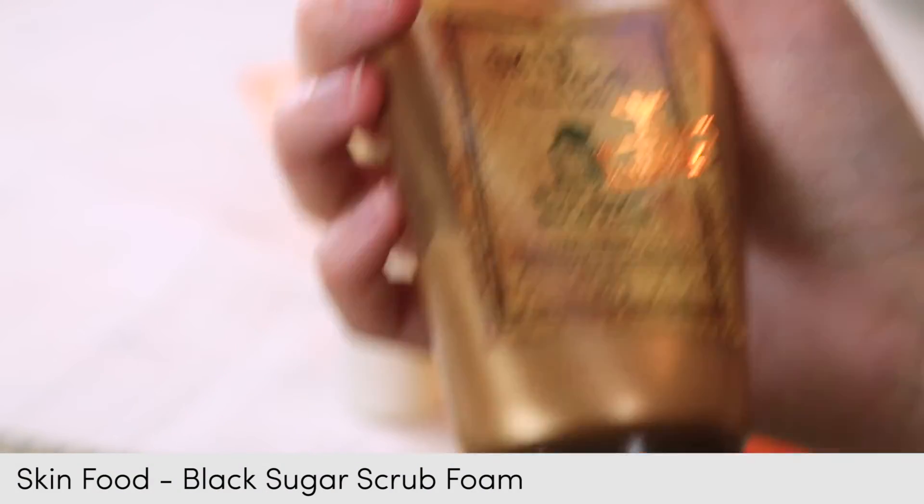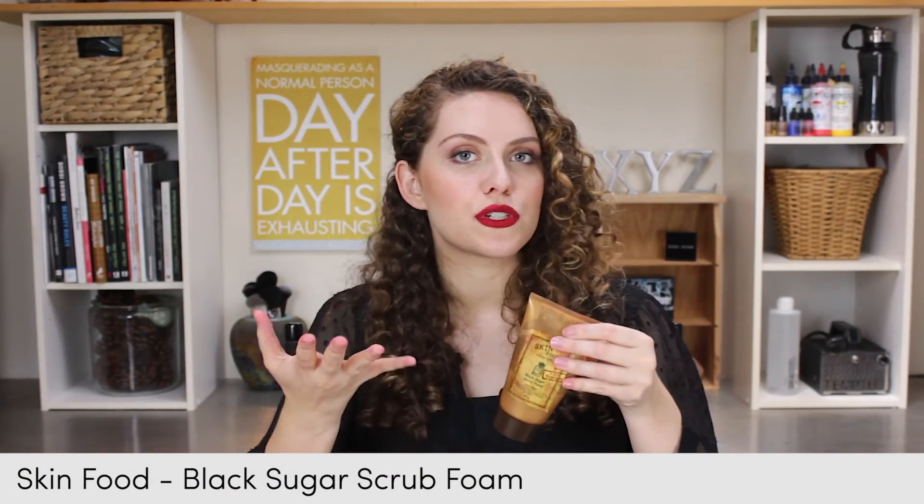The next option is lazy lazy: keeping a cleanser or exfoliating cleanser in the shower. I have one that just lives in there. When I'm in the shower I like to exfoliate my face because the steam is already going, so I'm like, let's do this.